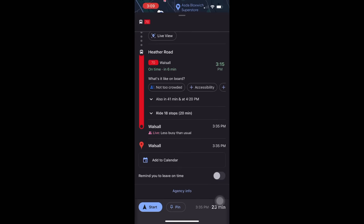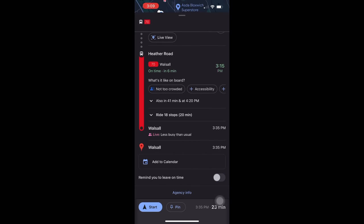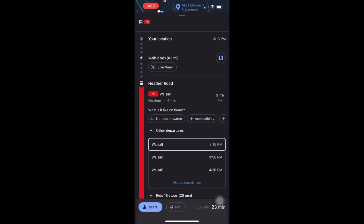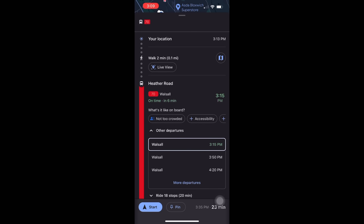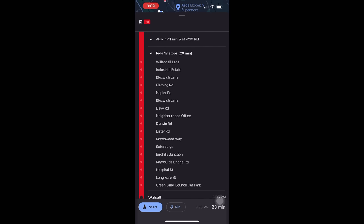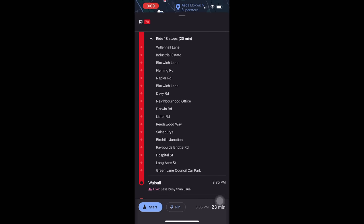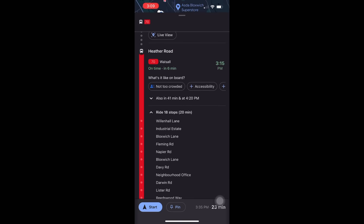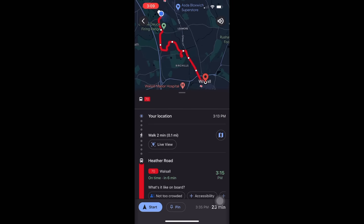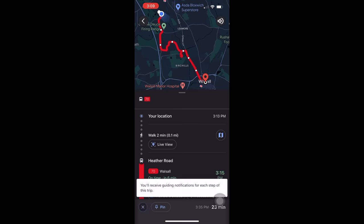It's showing that from where I am right now, I have to walk two minutes to Edda Road to access the bus. If I'm not able to catch it at 3:15, there are other times shown. It's also showing me how many stops I have — 16 stops to get to my bus stop, which is also a bus station.